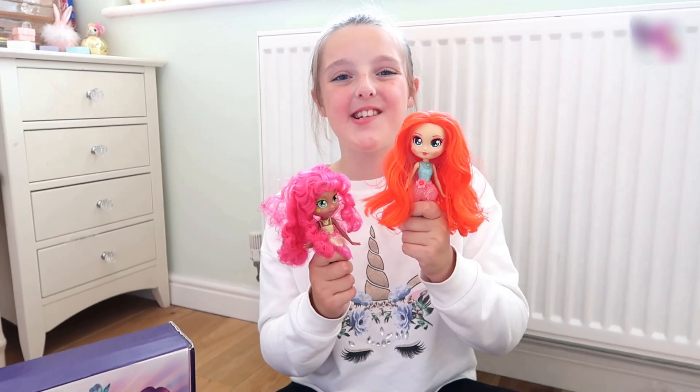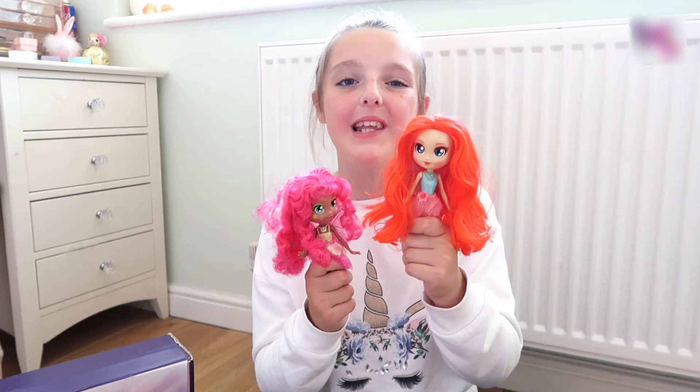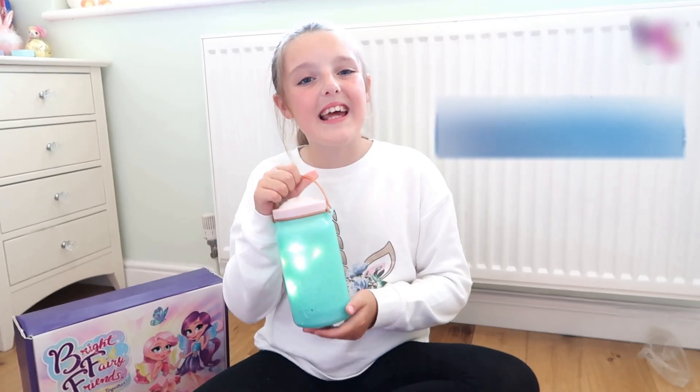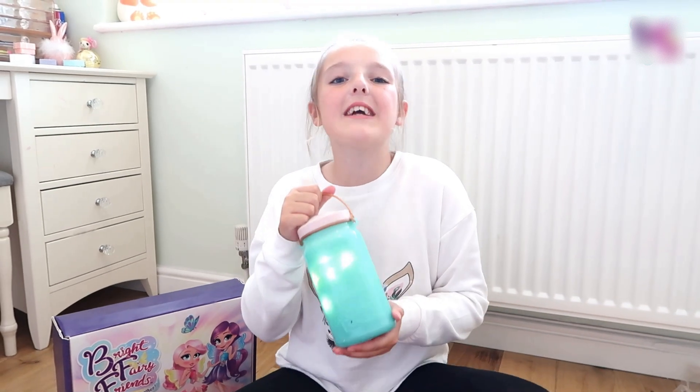Sophie is nurturing — she cheers proud and loud and she has unwavering support for all of her BFFs. I'd have to say a huge thank you to Funrise Toys for sending me these Bright Fairy Friends — they've been great fun.